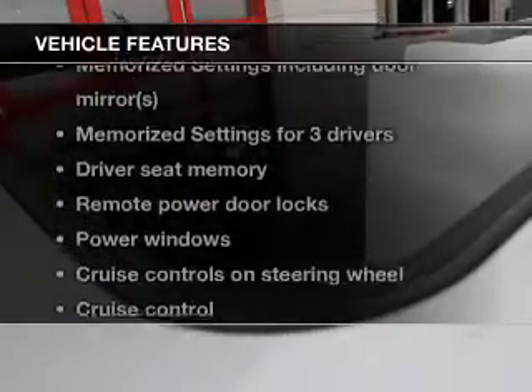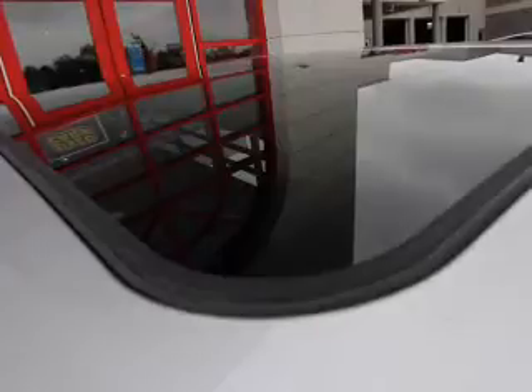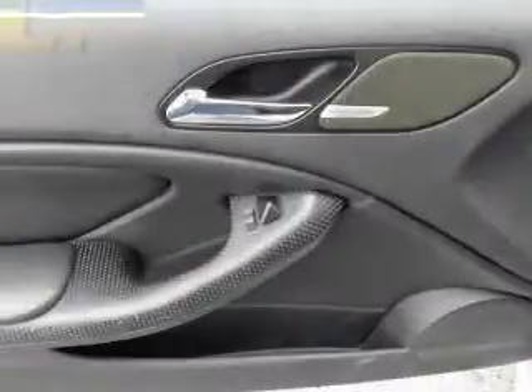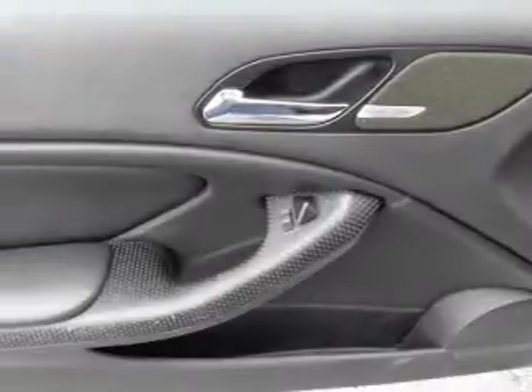Plus, enjoy these notable features included with this vehicle: power door locks, power windows, cruise control, an AM-FM stereo with a CD player, power mirrors, power steering, and air conditioning. Our website offers more information on all of our vehicles.